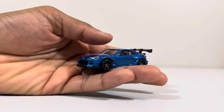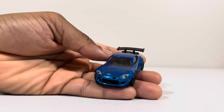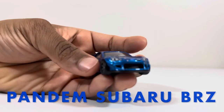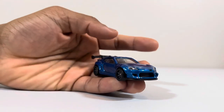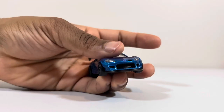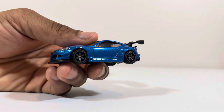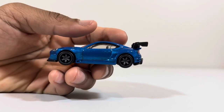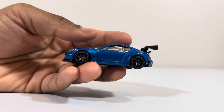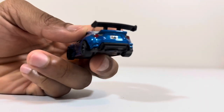Now checking out the Subaru BRZ. I've seen these a lot on the road — not the stock body type, more like an upgraded type. This is probably one of my favorites out of this two-pack. I really do like how the color looks, and I like the rims.